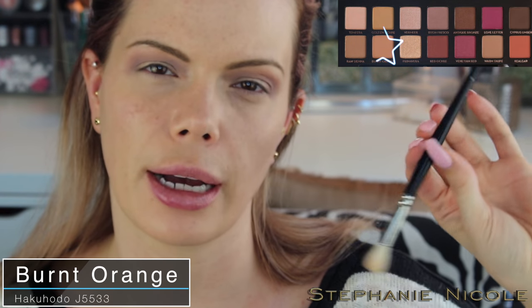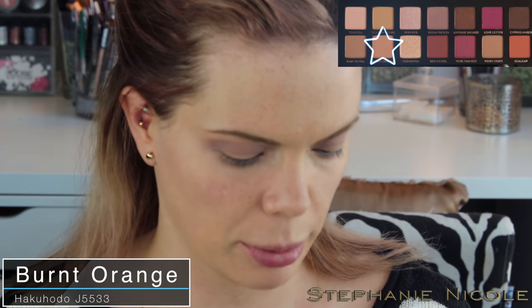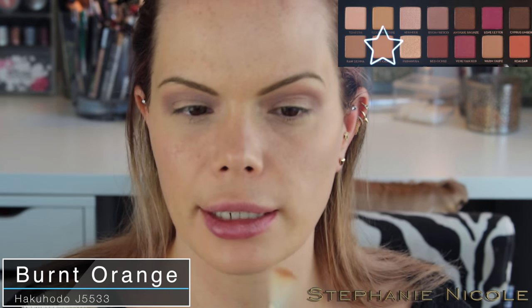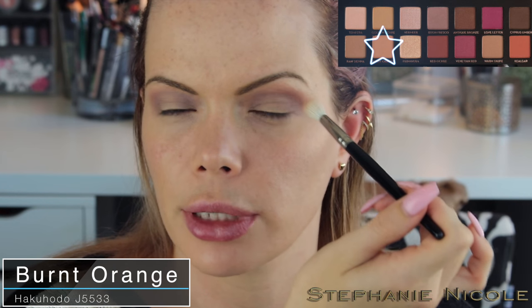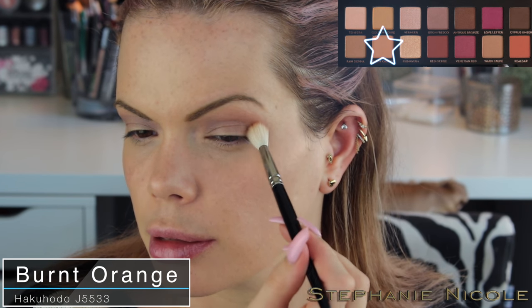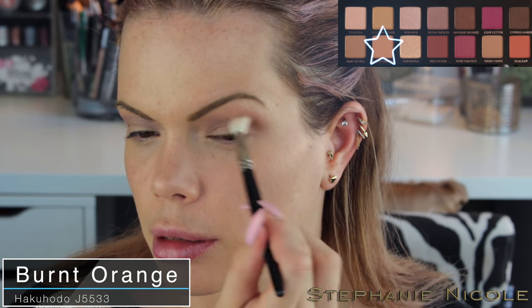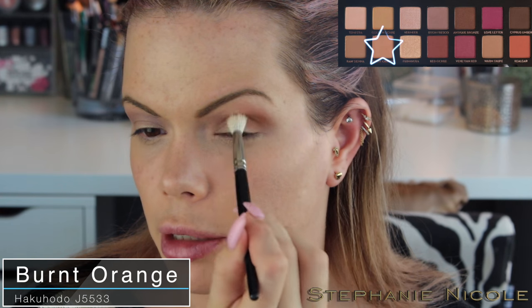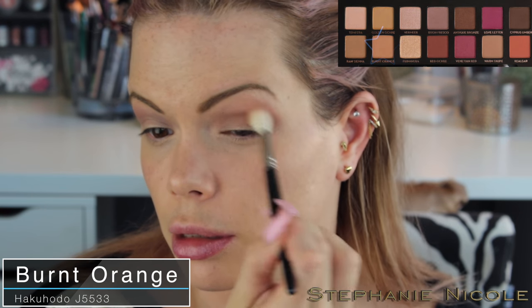Now on my Hakuhodo J5533 brush I'm going to pick up a little bit of this burnt orange — this is my flat top brush. I'm going to place that brush basically right in the middle on my crease so I get a little above my crease and then right on it too. I always touch my brush to the backside and then drag it over.